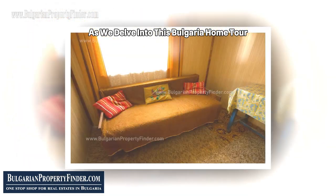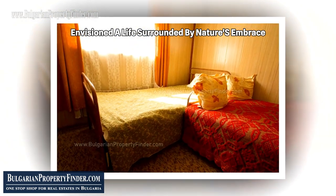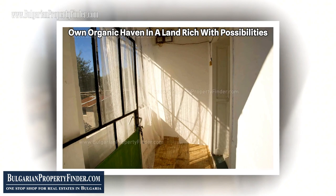As we delve into this Bulgaria home tour, let me pose a couple of questions that might stir the explorer in you. Have you ever envisioned a life surrounded by nature's embrace, away from the hustle of city life? Can you picture yourself cultivating your own organic haven in a land rich with possibilities?